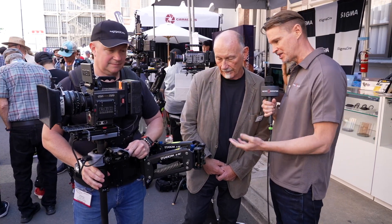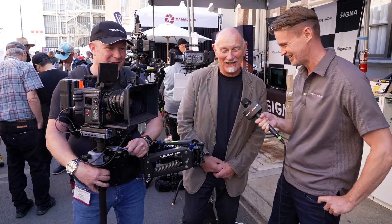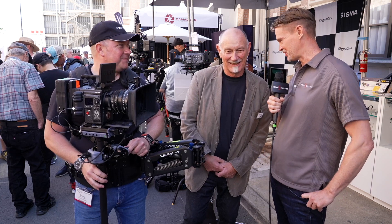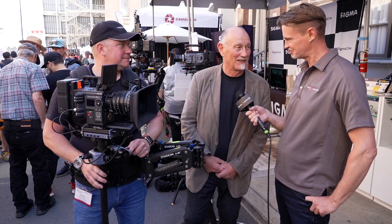In terms of availability and pricing, there's no information yet. People should just keep an eye out — it's going to be later in the year. As mentioned, this is a prototype, but it will be available later in the year.